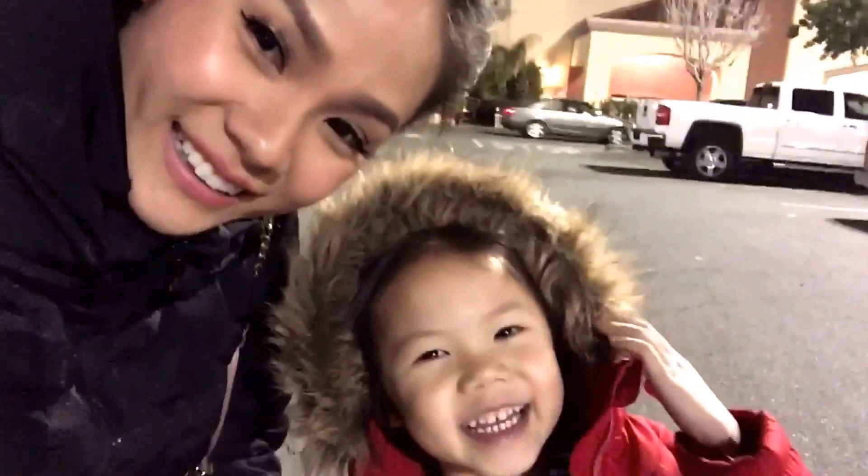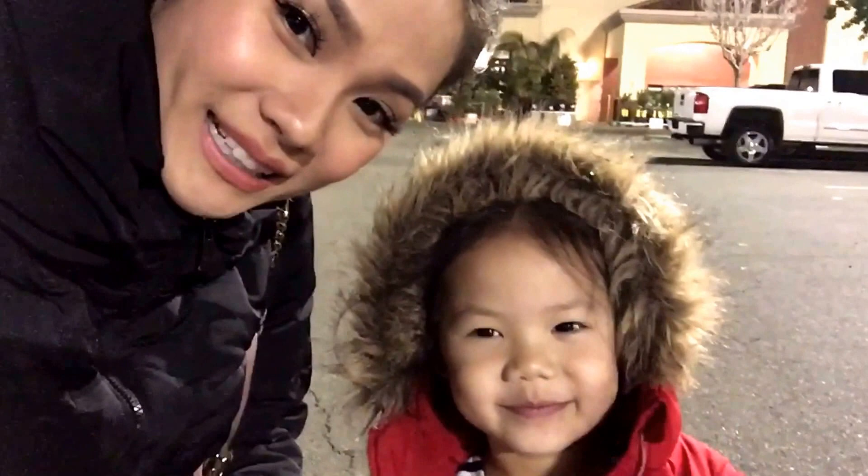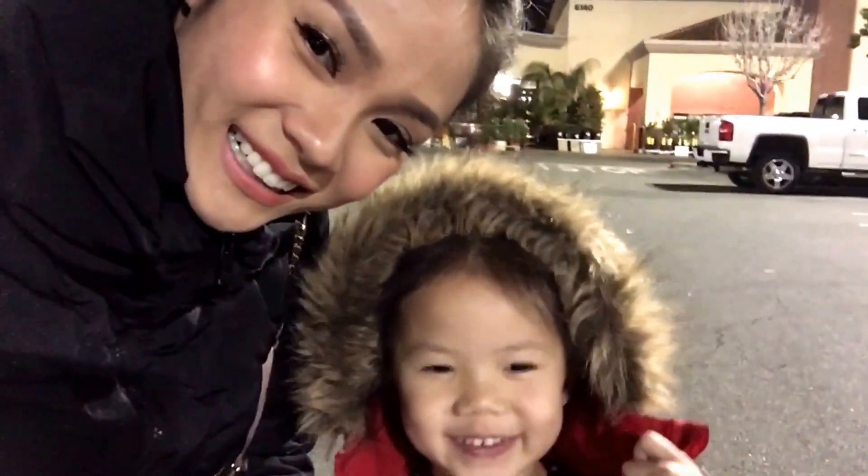Hello everybody! I'm here at Home Depot and it's officially December which is Christmas time. I'm gonna go grab some Christmas trees with my little precious niece. Say hello! Hi! Merry Christmas everybody!